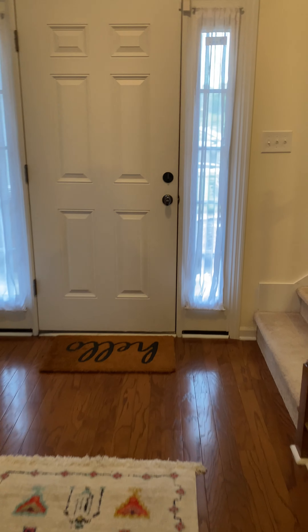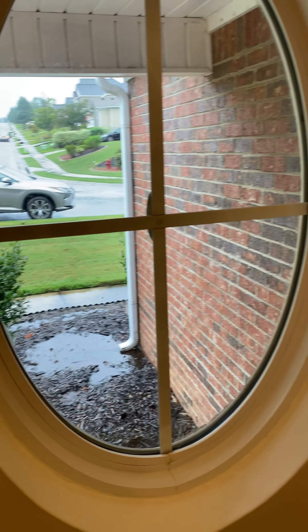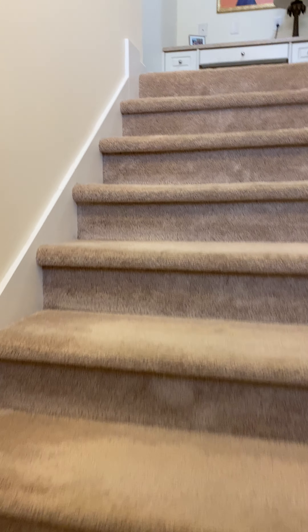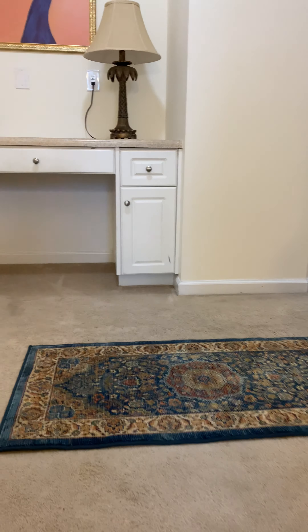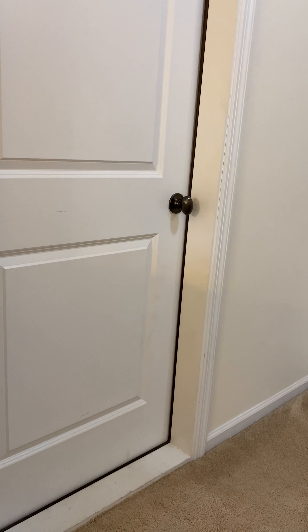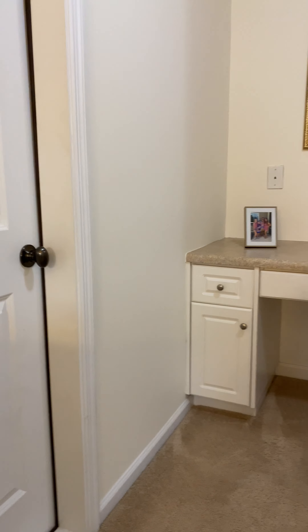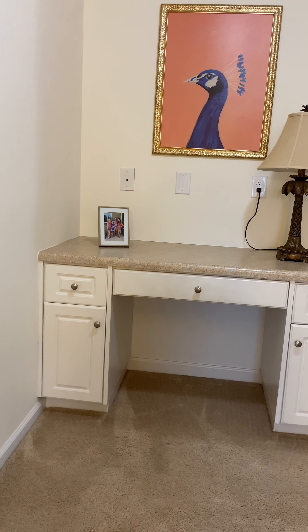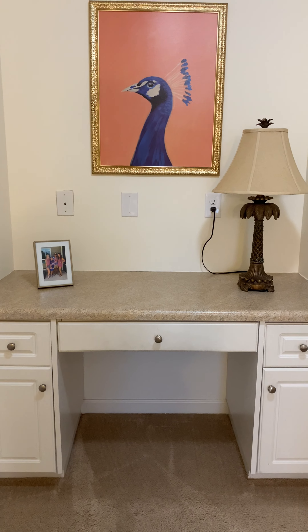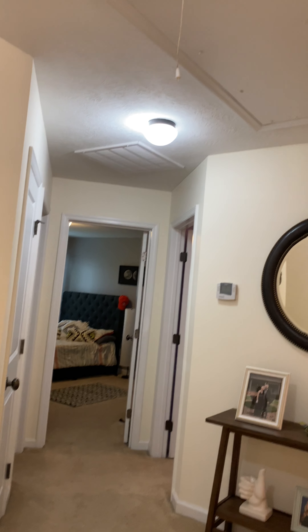Going upstairs, you do have a landing here with a little window. Going up the stairs to the left, you do have a walk-in attic space — it is currently locked because they have children. You have a desk area, great for kids to do their homework, and also a pull-down attic space.